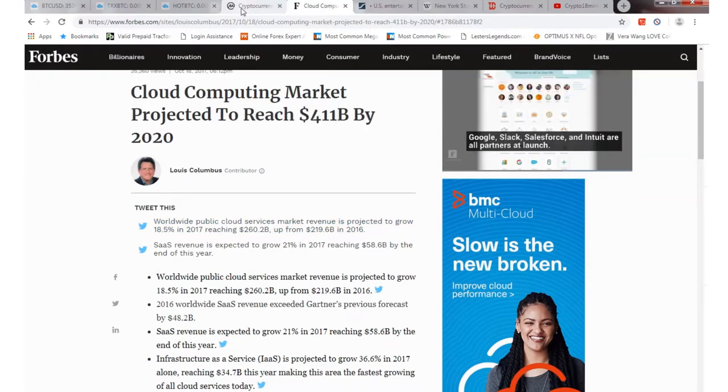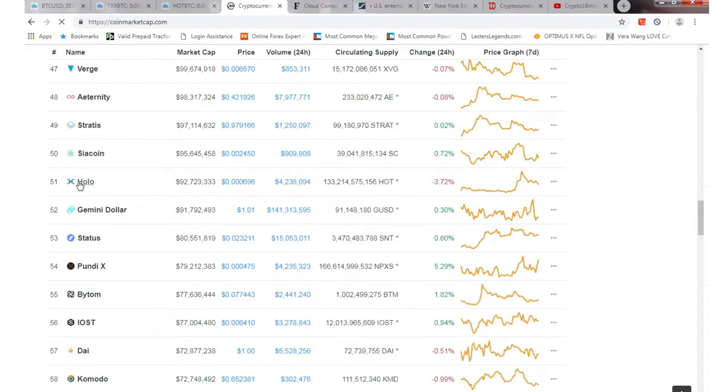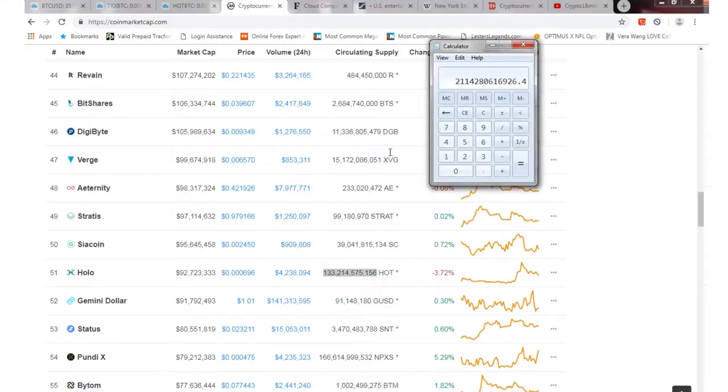So if we look at the market cap right now — Holo is at $92 million. There is $133 billion tokens in circulation right now out of like $199 billion, I think. So how do we figure this out? I hate using the market cap just because obviously doing some research and stuff like that, this is a minimum. Anything's possible. So if you take the circulating supply and times it by $3.09, that'll give you a market cap of $411 billion. So that's how I'm kind of calculating this.